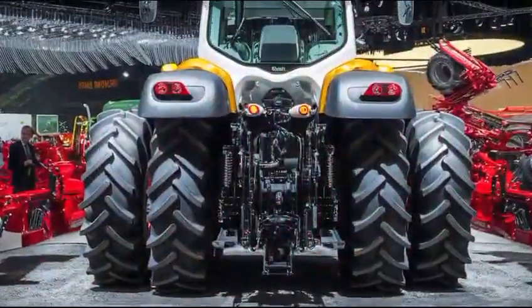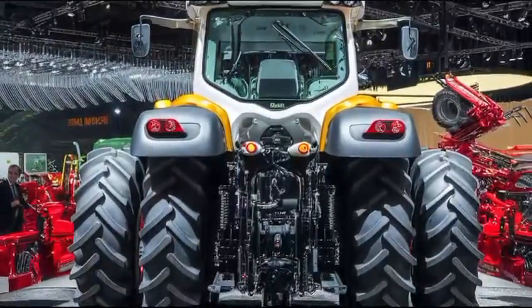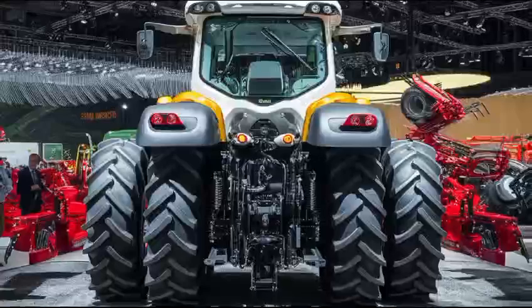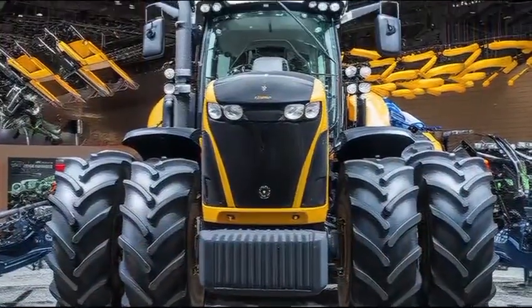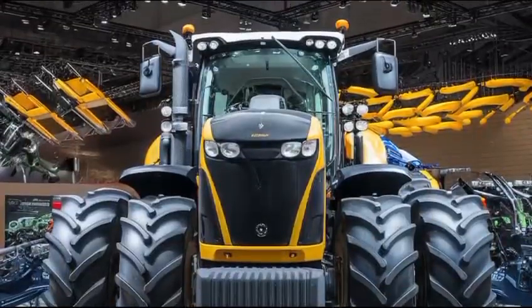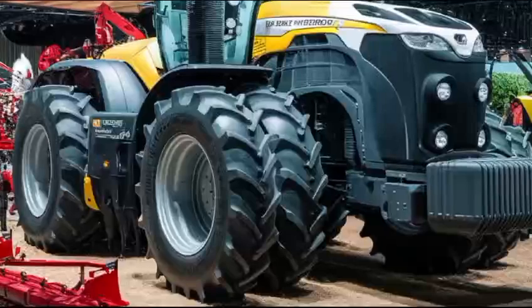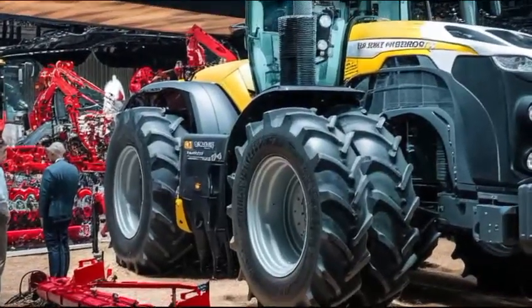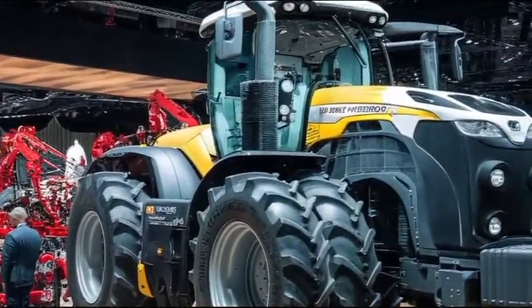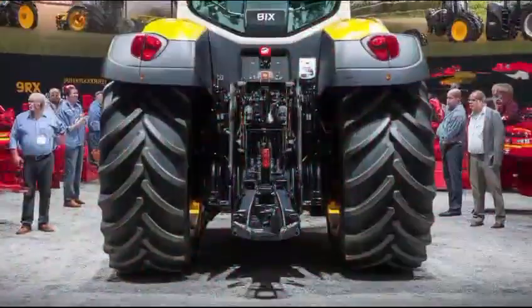Moving to the interior, the Massey Ferguson 7347 offers a comfortable and ergonomic cab that prioritizes operator convenience. The spacious design includes adjustable seating, ensuring that operators can find their ideal driving position. The layout of controls is intuitive, allowing for easy access to essential functions without distraction.